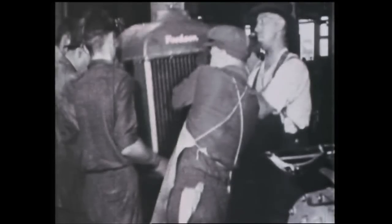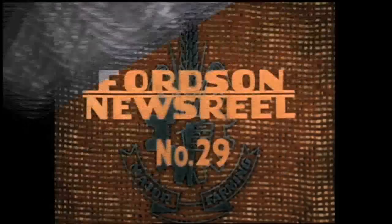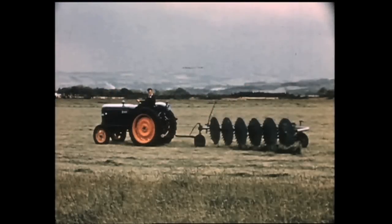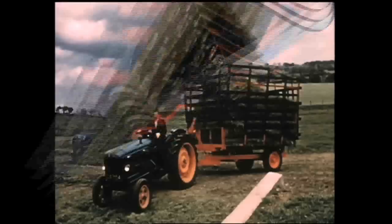Ford was a major name in tractor production from 1917 right up to the mid-1990s. During that time, the company produced many promotional films demonstrating the new tractors and how to look after them, the implements and the various uses to which they could be put, as well as sales tips aimed at the large dealer network.